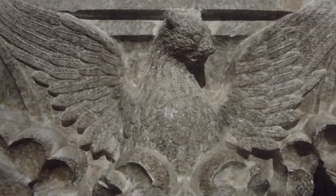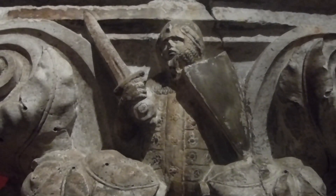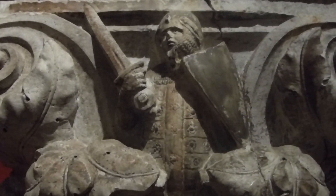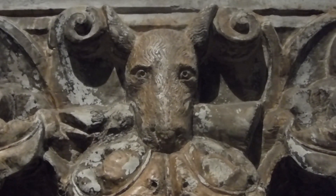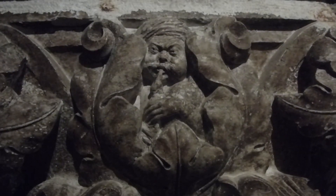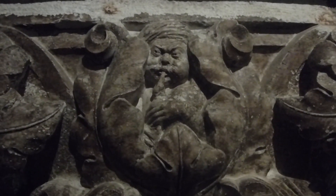The first stable settlements in the Venetian lagoon came just after the fall of the Western Roman Empire in the year 476. Gradually, these settlements became more established and were considered as outposts of the Byzantine Empire, and by the beginning of the 9th century, Venice enjoyed a reasonable level of independence.